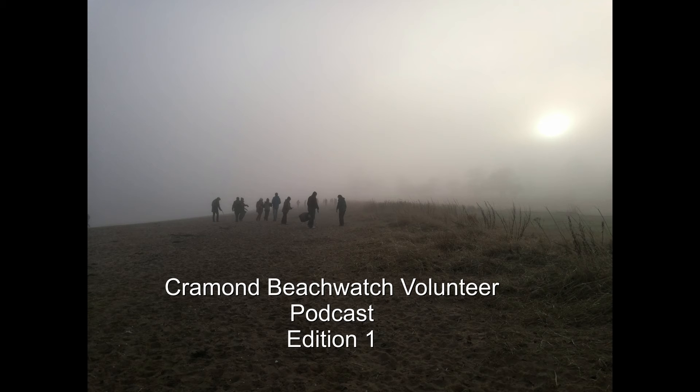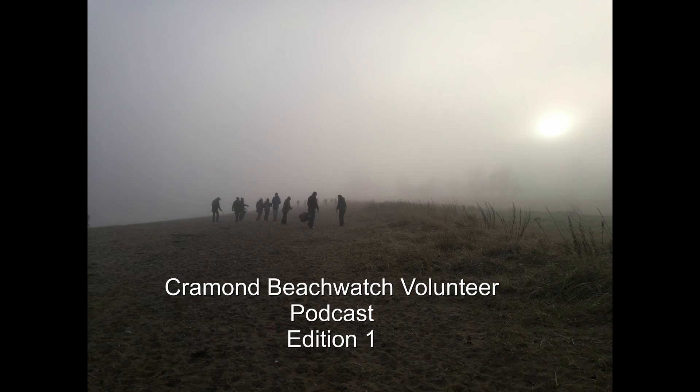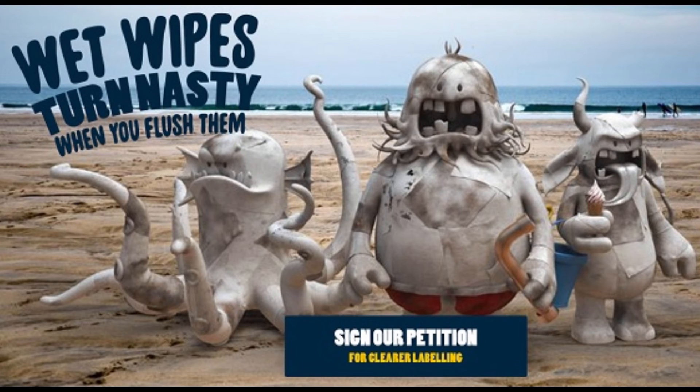We've moved on to our next section at Crammond Beach and we're with a group here with Claudia, Emma, and local Green MSP Alison Johnstone. So how have you guys been finding it this morning? Challenging, fun, and great to feel that you are making a positive difference. But I think as usual, it's always a bit frustrating to see what people are still flushing down the loo. It's really important that we raise awareness that people understand that when they flush something down the loo, there's a really good chance it's going to end up on their local beach. I completely agree, and thank you so much — we've got our wet wipes petition there going, so thank you if you guys have signed that already as well.